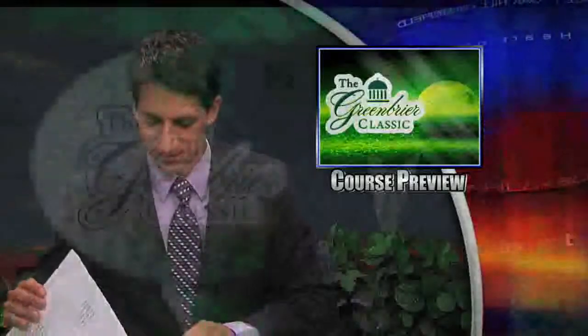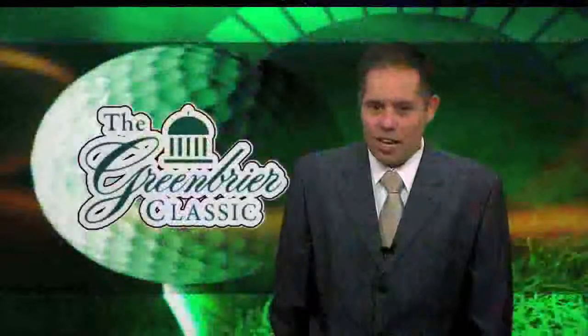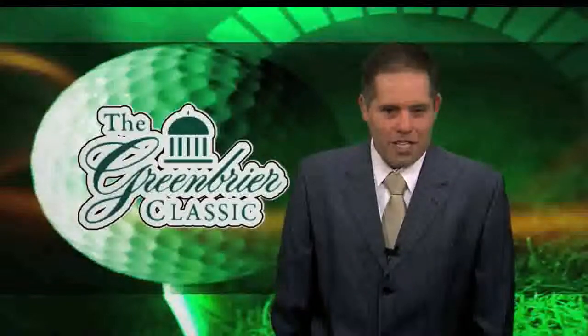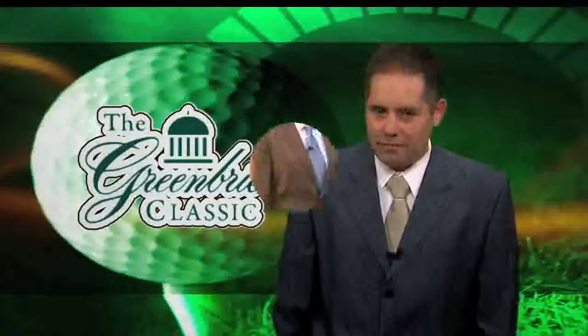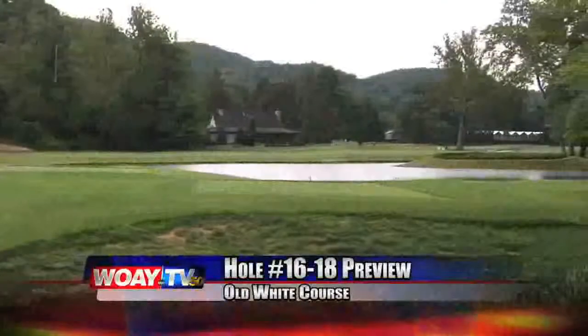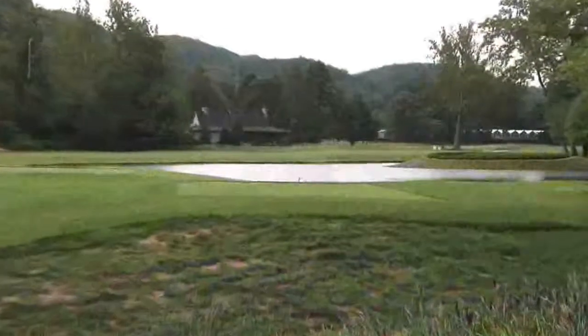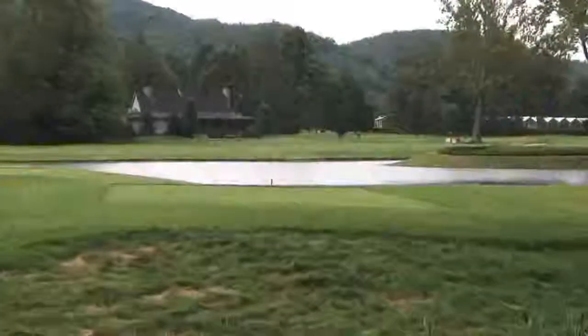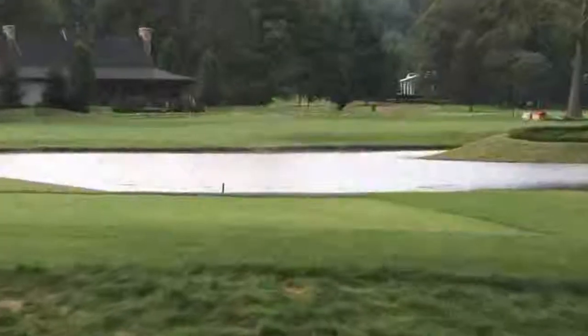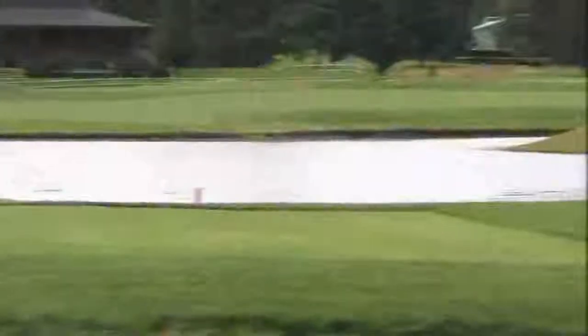Tonight marks our final preview of the Old White course. Six days, 18 holes, and it comes down to Cape, Oaks, and Short — common names, challenging holes. The 16th on the Old White is Cape, a dramatic hole with a 270-yard carry over water. The player leading may have to use his nerve, his skill, and his judgment to figure out which angle to take. For the player that bites off a lot off the tee, a very simple pitch into the green — a likely birdie. The player that plays conservative and goes left may be looking at a par or bogey.